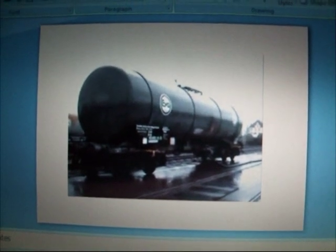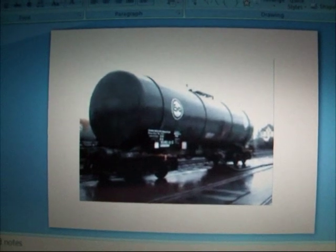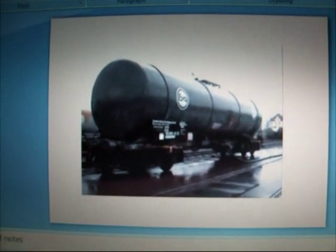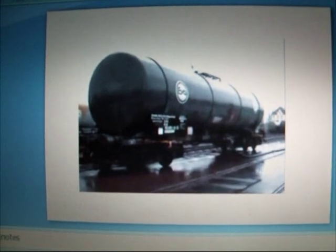My name is Dr. Karl Ross of the University of Portsmouth in the UK. Here we have a PowerPoint presentation of a rail car tank which suffered buckling under an internal vacuum.